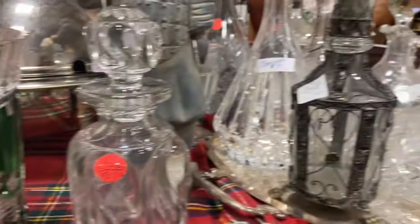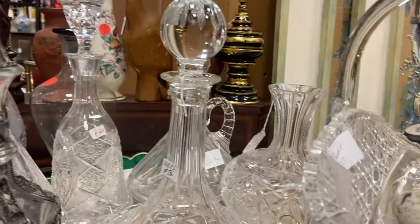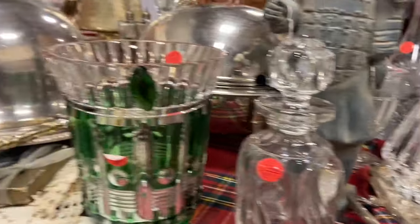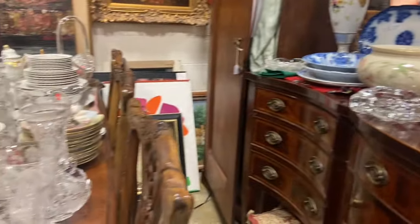Now I'm at an antique store, a consignment store. They have some things that are new so a lot of interior designers come here to find some things, and I like to find treasures. So I thought I'd share my favorite booth.